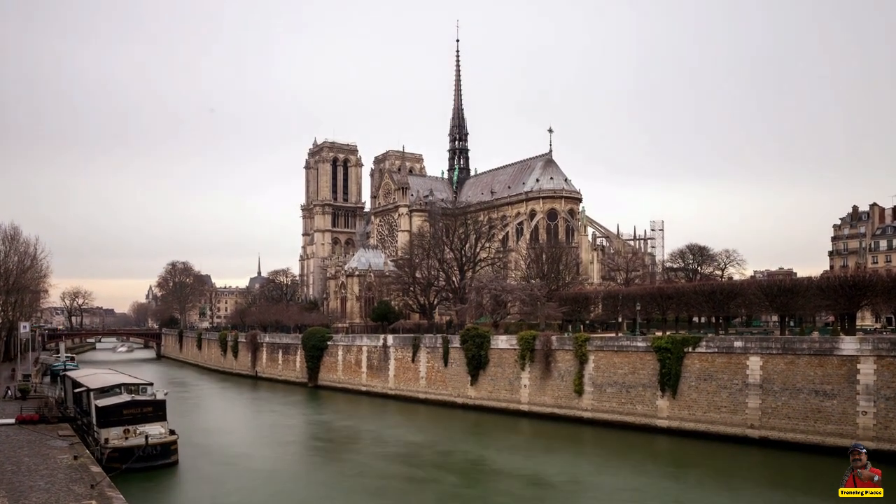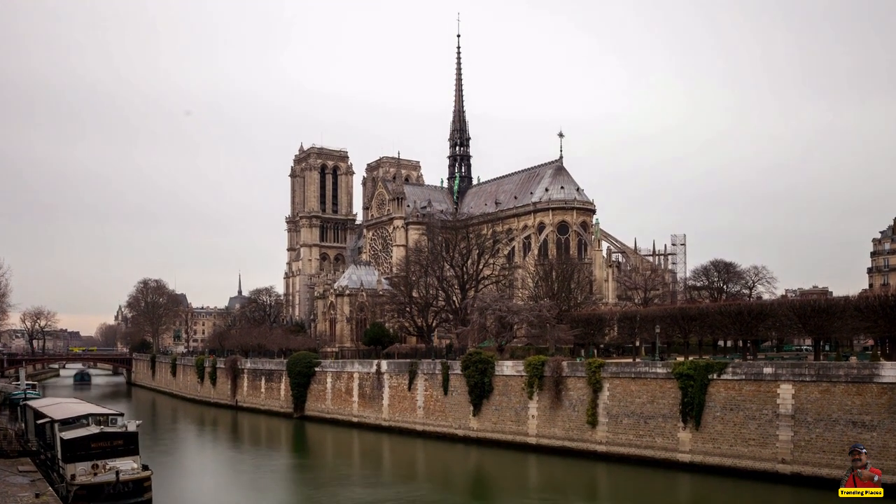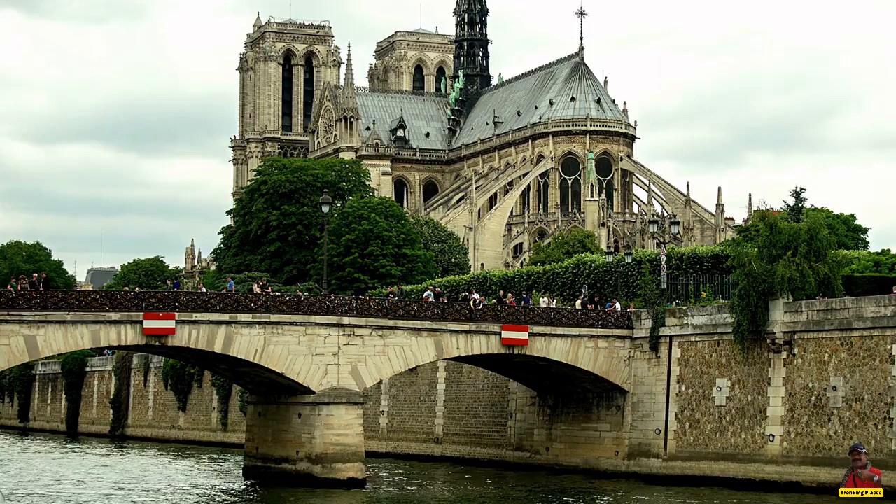Welcome to the trending places. Today, we'll showcase you about Notre-Dame de Paris, also known as Notre-Dame.